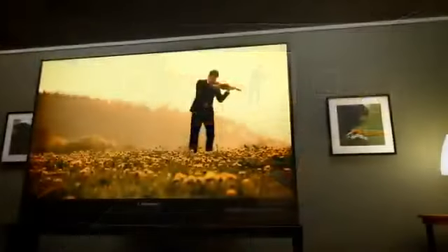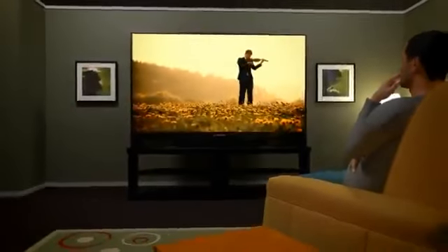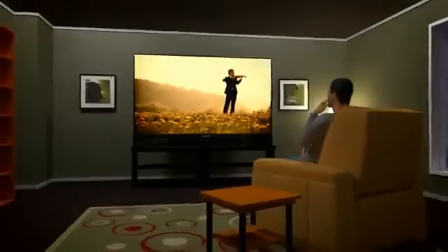Get the biggest picture for your money with Mitsubishi 3D DLP Home Cinema TVs, now offering a life-size 92-inch picture, and all at a comparable price to a much smaller TV.